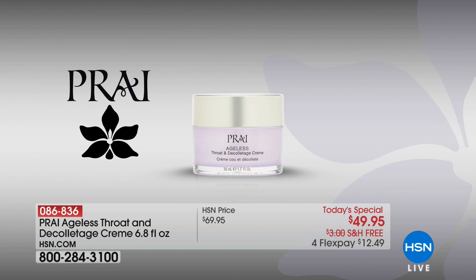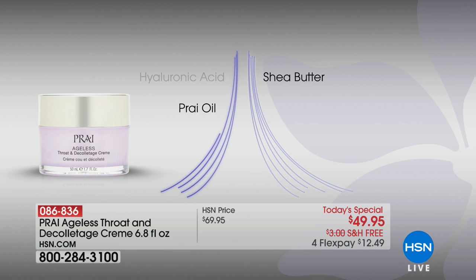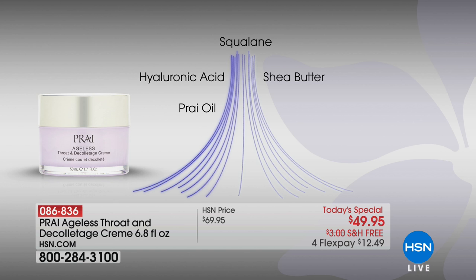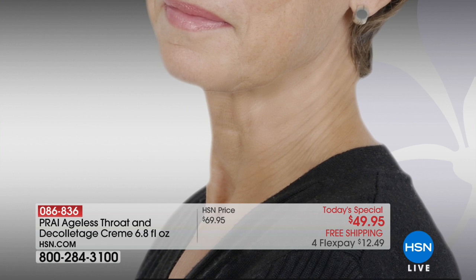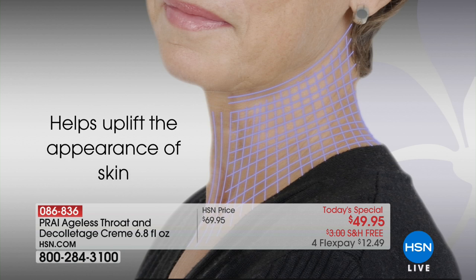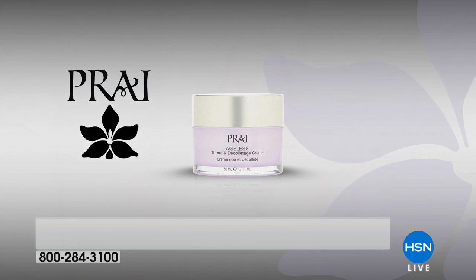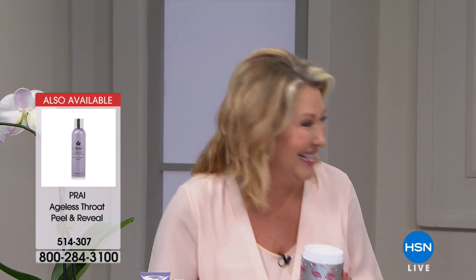Wouldn't you love to have an off-the-shoulder blouse or a v-neck top? It's all about the technology, and that's what sets Pry Beauty apart. Their team comes from industry giants like La Prairie, Chanel, Revlon, Estée Lauder, and Lancôme — real formulators. The cream contains hyaluronic acid, squalene, and shea butter, with the key being the SEPI lifting technology. The skin on our neck ages faster than the skin on our face — it's very thin skin.